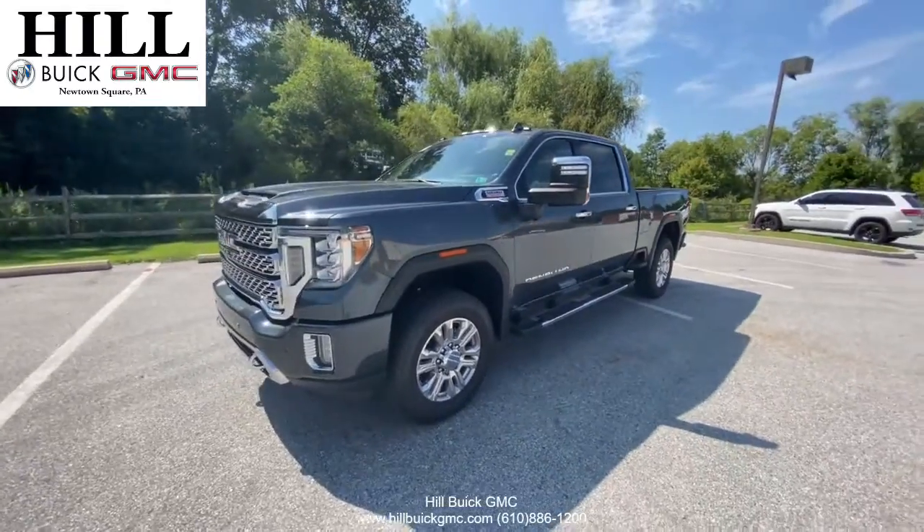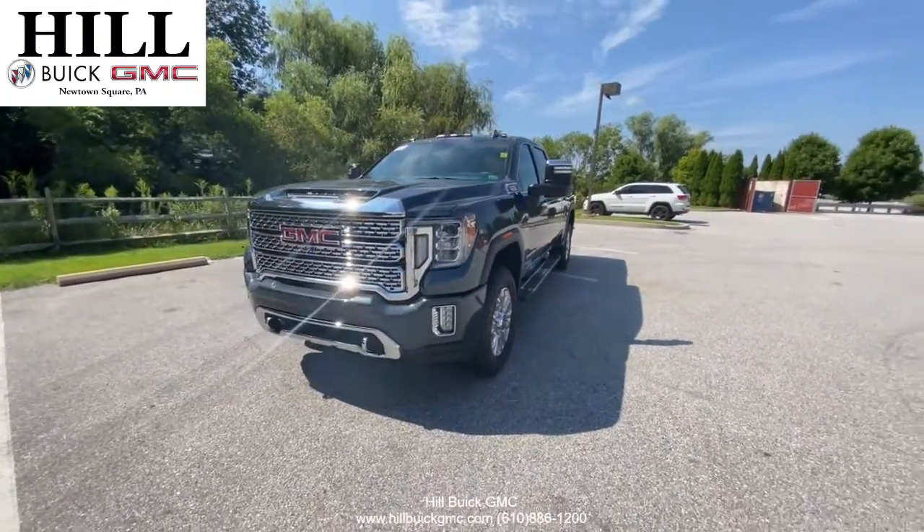This truck is a great combination of power and luxury, so call today and make an appointment to come see this great truck.